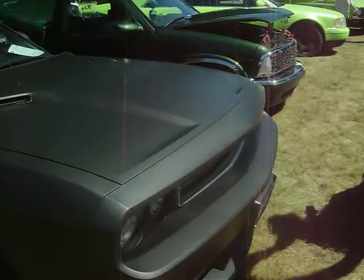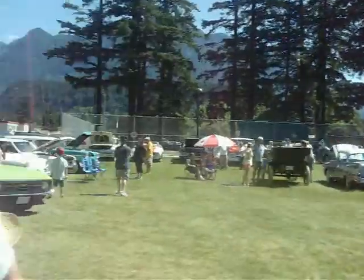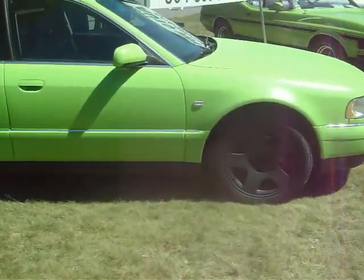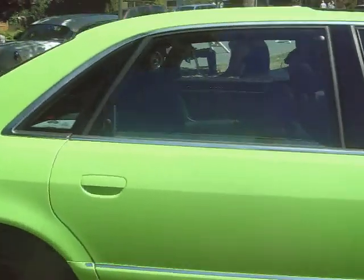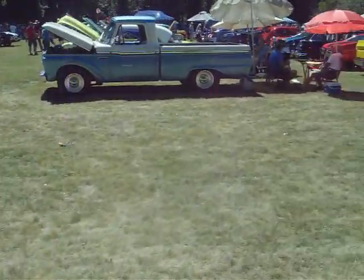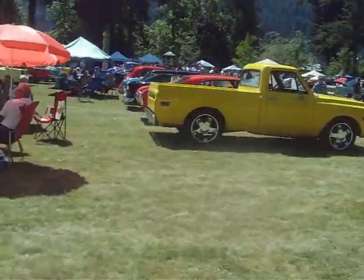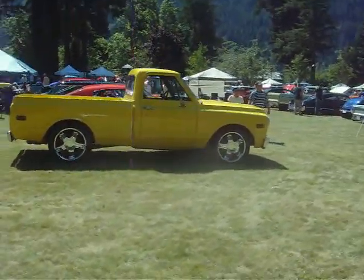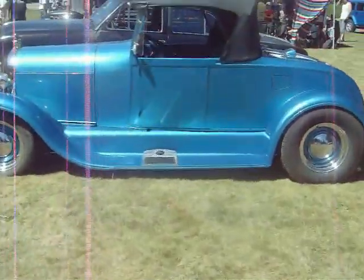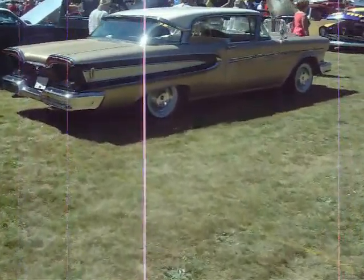Dodge Challenger, Ford Custom Cab Pickup Truck, a green Audi. '56 Chevy Bel Air. Yellow Chevy Pickup, about a 1970.